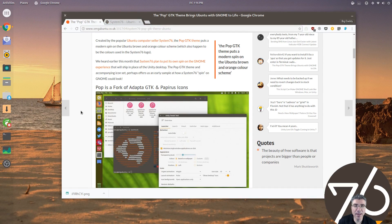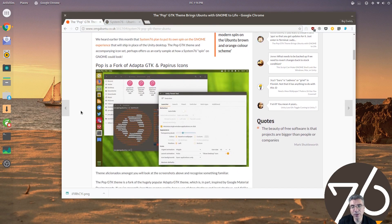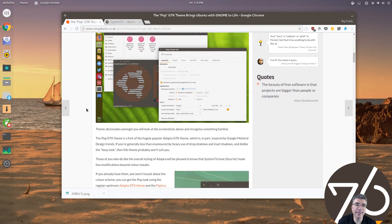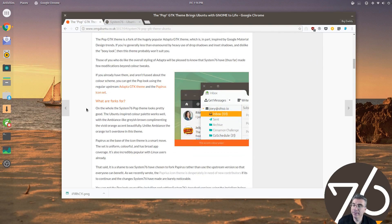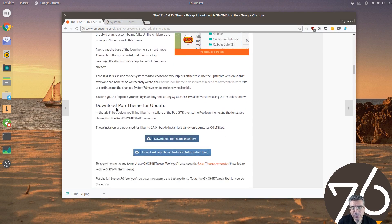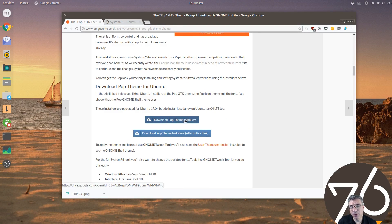And on top of that, it looks absolutely awesome. This is a fork of the Adaptive theme, and it has the papyrus icons in it. The download links are there to install it — they are .deb files, and I will leave a link in the description.